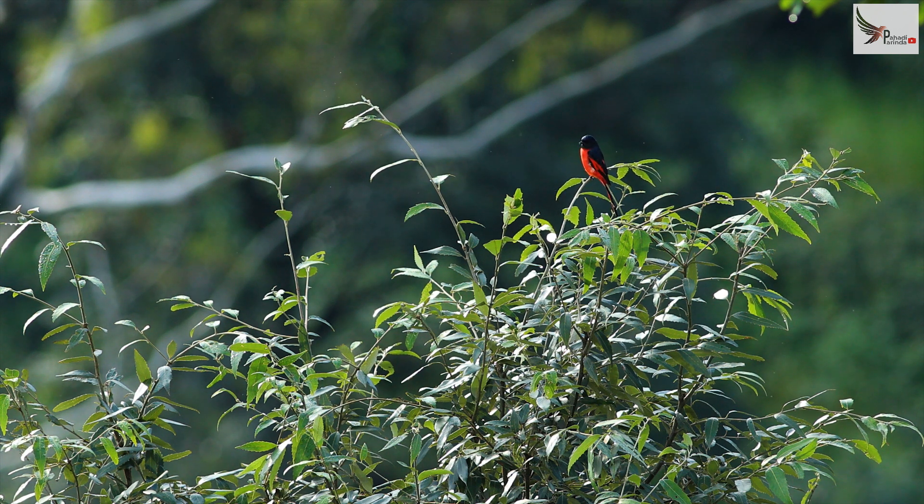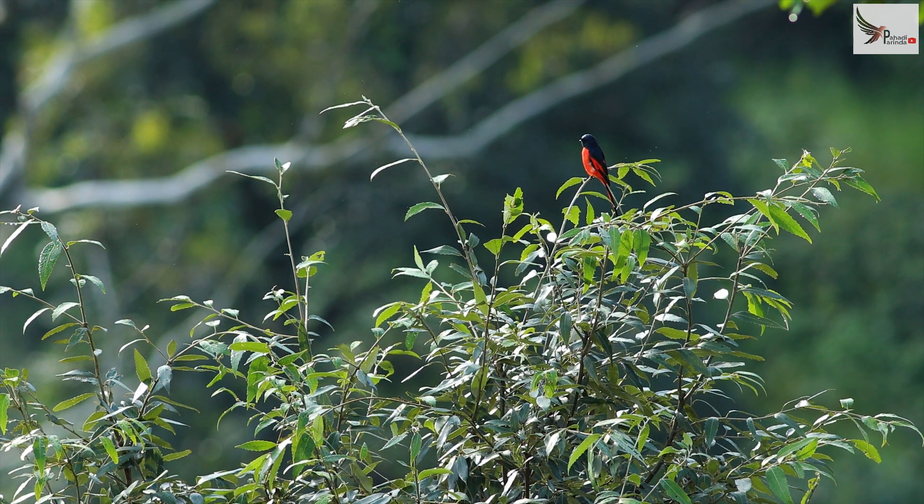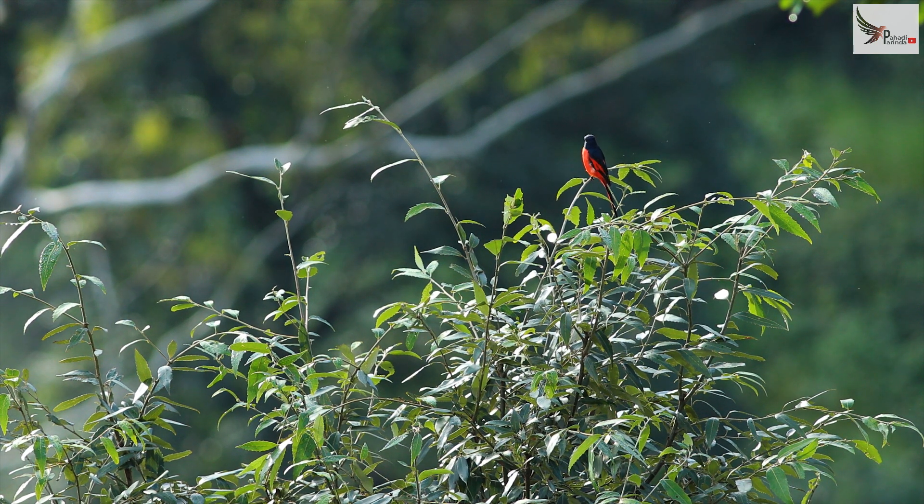You can make a difference between long-tailed and scarlet. If you look at the long-tailed, you can see the features of a male long-tailed minivet.